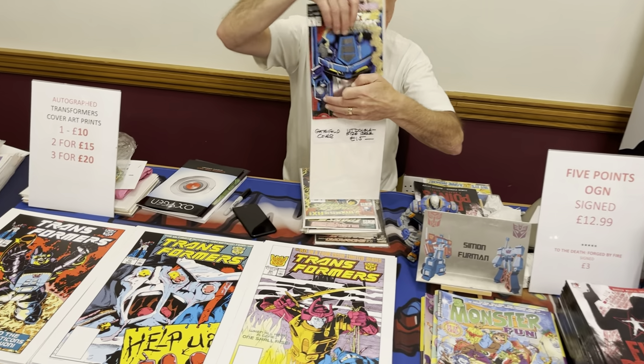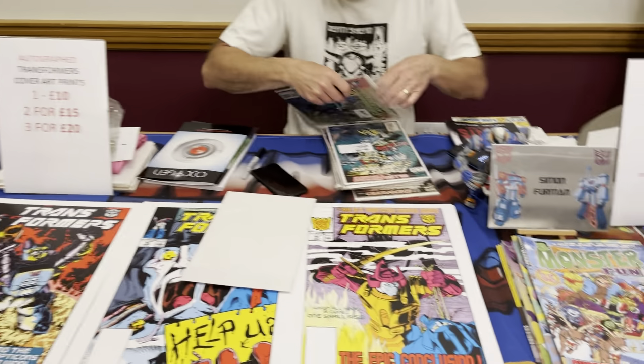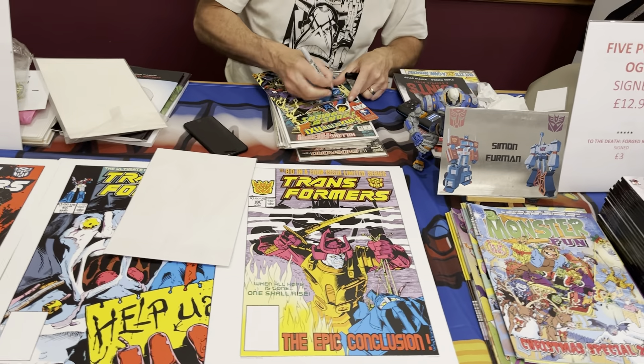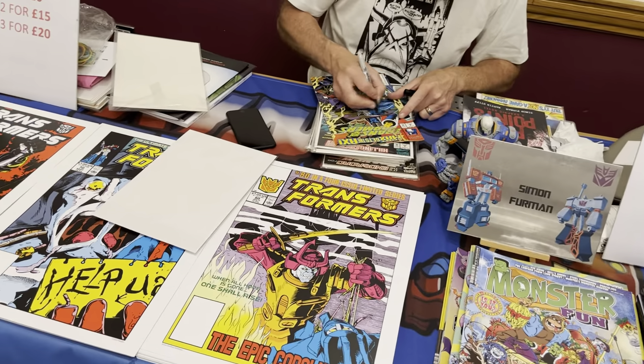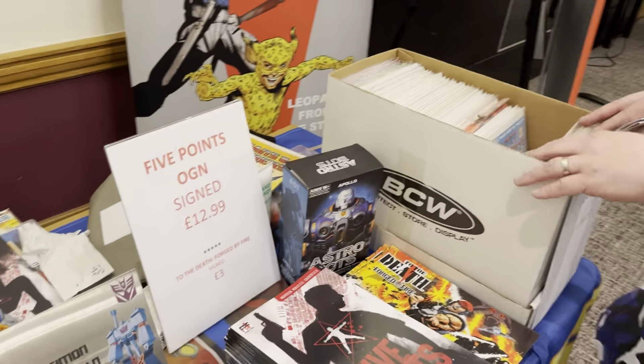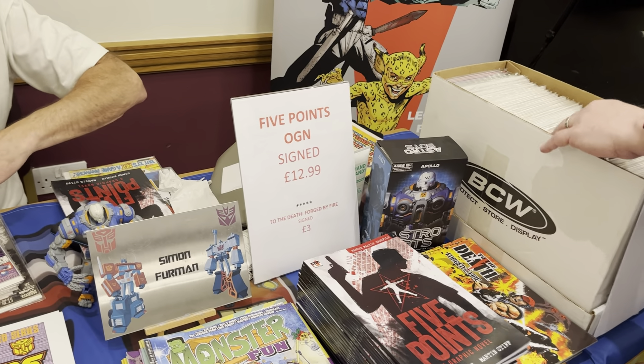So I'm at the stall of the very talented Simon Furman and indeed Andrew Wildman, and I'm going to be buying all of the Generation Two comics. Yes, I know I said at the beginning I'd try not to buy anything, but he's signing every one of them so it would be rude not to. I'm probably going to get a print from here as well — he's got loads of comics. I'll continue the videos in a bit.